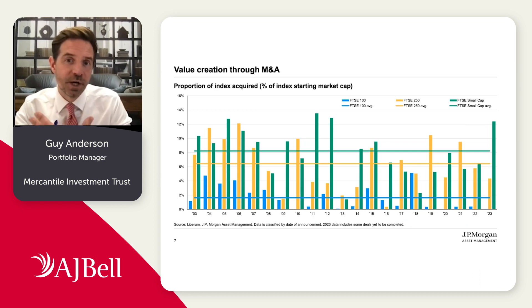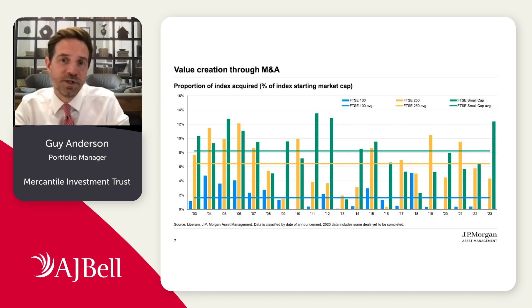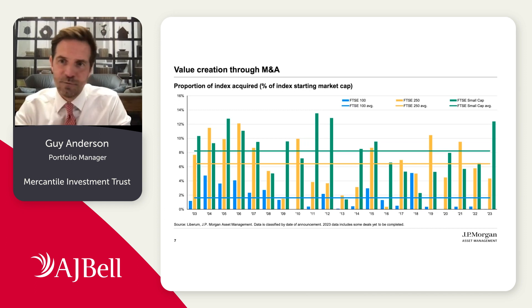There is a greater probability that smaller companies will be acquired relative to larger companies. We show on this slide some stats going back around 20 years, where you can see for each of the different bars the percentage of each of the UK indices that have been acquired per annum. On average, around 2% of the FTSE 100 has been acquired per annum versus 6% to 8% for mid and small caps. Mathematically, if the takeover premium is about 30% and you hold the market, you get that premium on an additional four points of the index — not immaterial when it comes to performance.